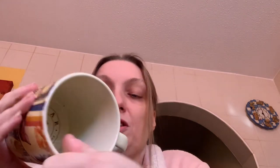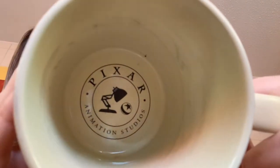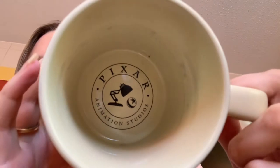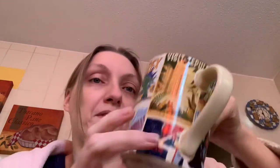Inside the Pixar poster mug it says 'Pixar Animation Studios' and then you've got the Pixar lamp and the Luxo ball in there as well. So that's that one — £9 from Disney Store, a very cute mug.